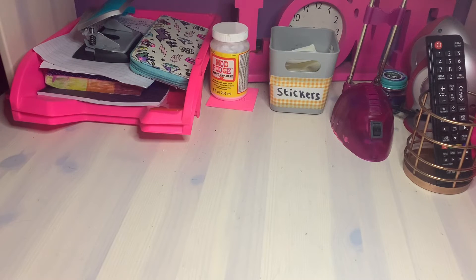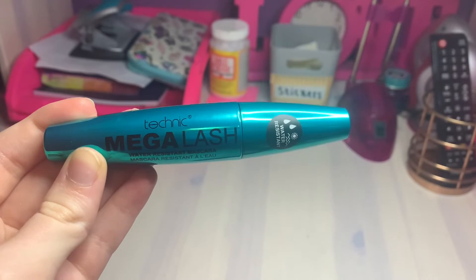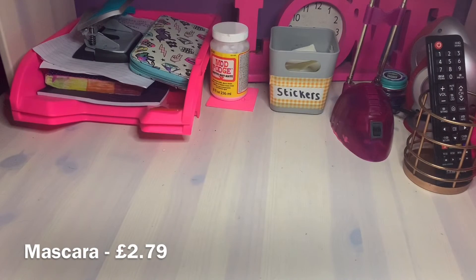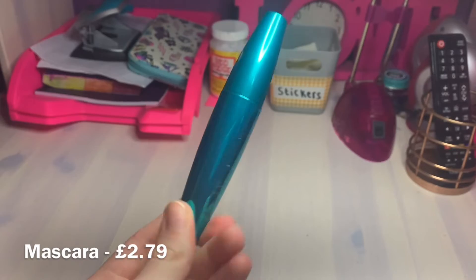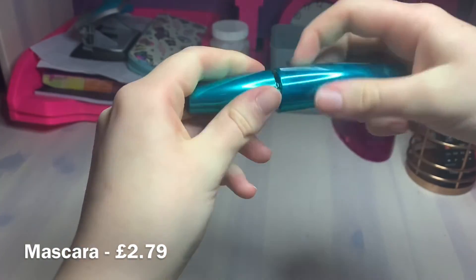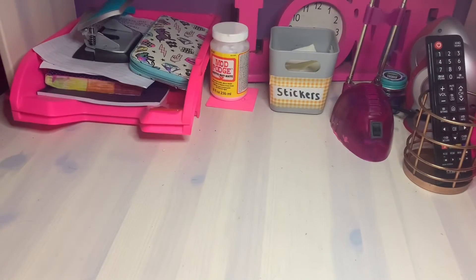I have three more things to test. The first is the Technic Mega Lash Water Resistant Mascara, which was £2.79 - a pretty good price for a mascara of this size. Look how thick the brush is - I think it will do an amazing job. I'm actually going to test it out when I do the full face using all this makeup, so I'll update you then.